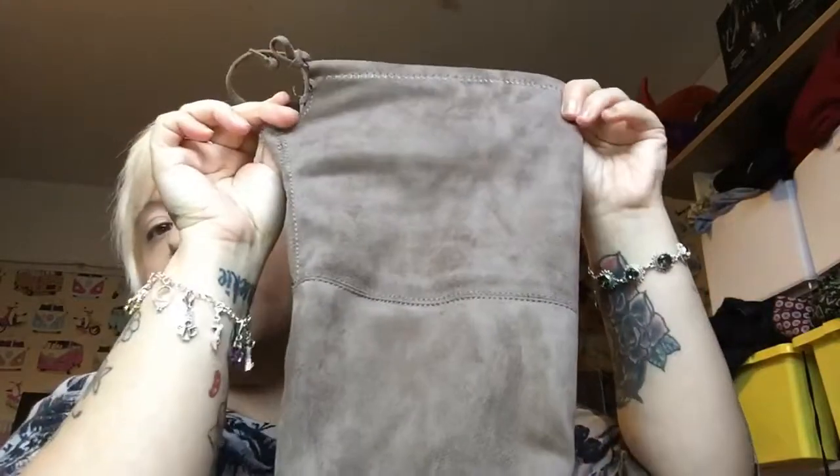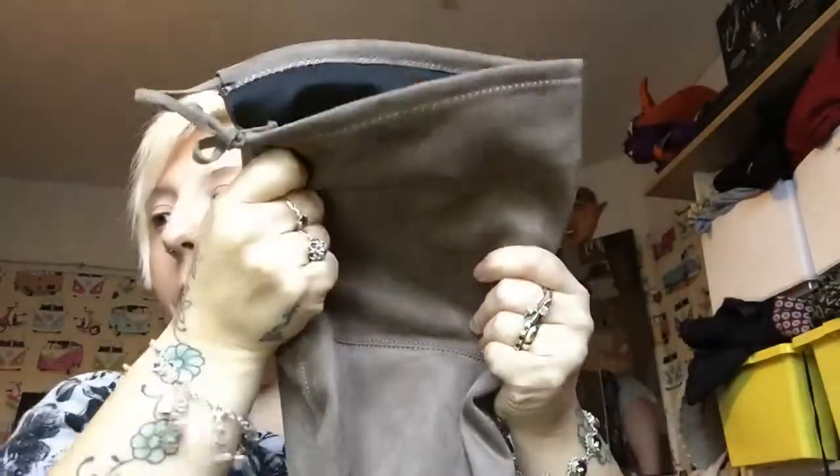Now on to Primark. I got these boots — they're the ones that go over the knee. I paid a tenner for them, knocked down from £18. They are really really comfy. I've got a wide calf and these stretch right over my calves. I have to wear low shoes all the time now because I've got bad knees and bad hips, and these are A-OK.